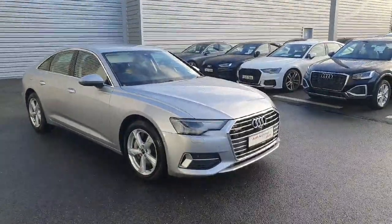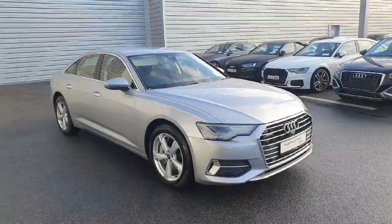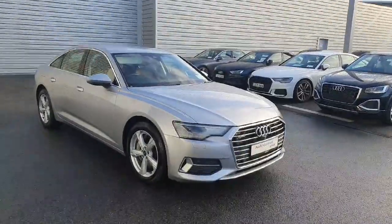Welcome to Audi Limerick Online Sales. Today I'm going to show you a fantastic 2023 Audi A6. This is a Sport 50 TFSI-E Quattro. As you can see, it's a stunning looking car. It's in Florex Silver.